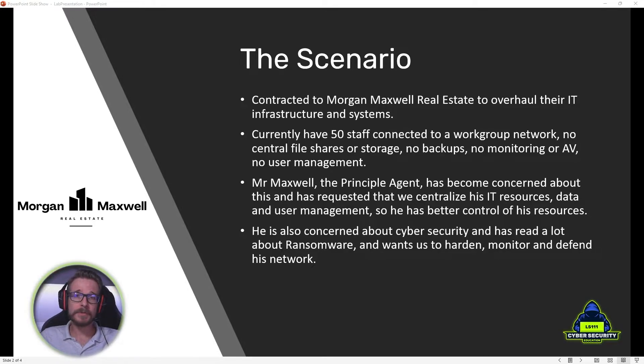He's also concerned about cybersecurity. He's done a lot of reading about the recent ransomware attacks that are going around and he wants to be sure that his systems are as hardened as possible and that we are able to monitor and defend his network to the best of our ability.